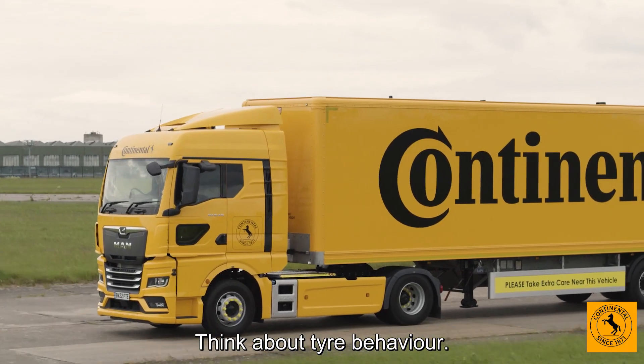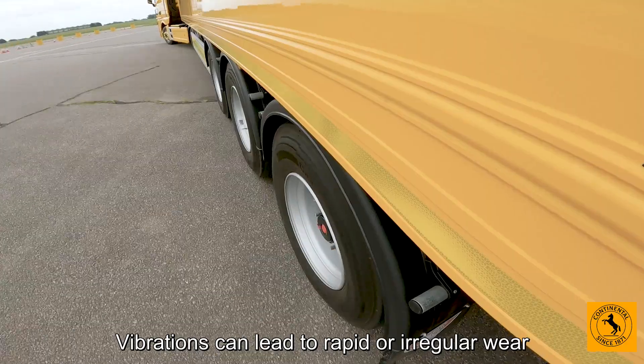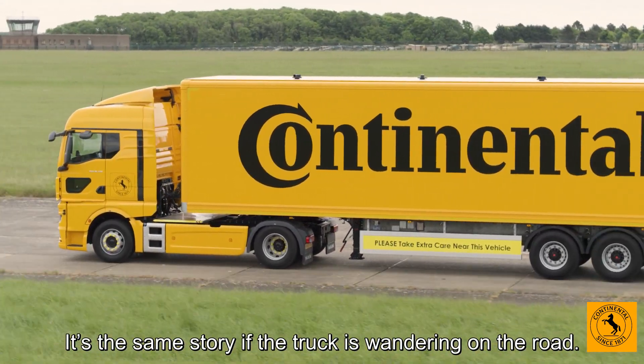Think about tyre behaviour. Is the vehicle pulling to one side? Are there vibrations and if so, where are they? Vibrations can lead to rapid or irregular wear and shorten the life of the tyre. It's the same story if the truck is wandering on the road.